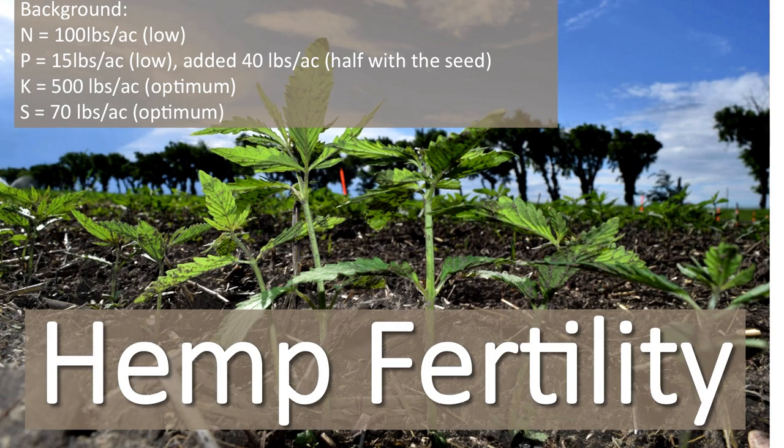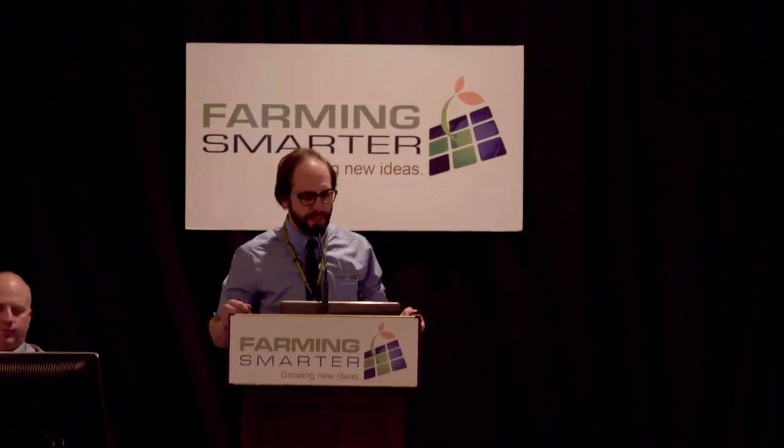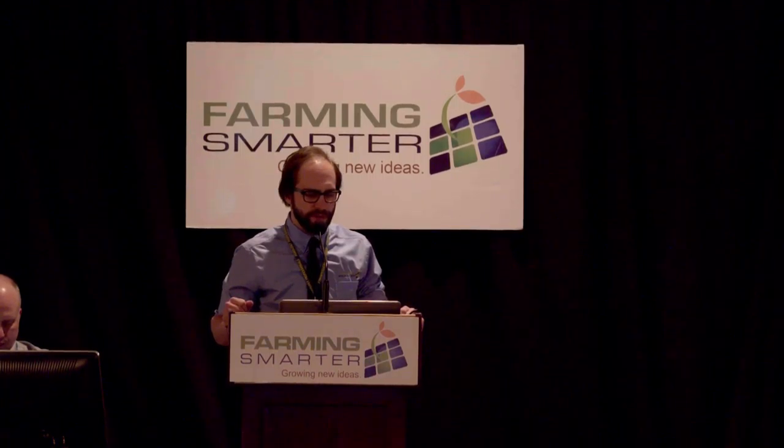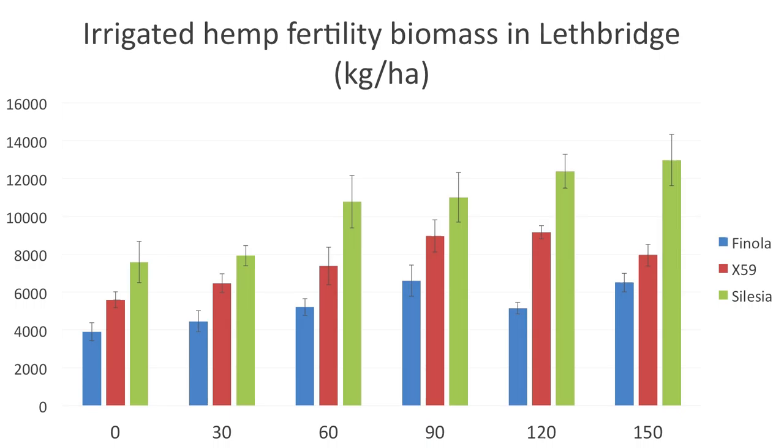Our first trial is a hemp fertility trial. We had about 100 pounds of background N at our site and grew this irrigated with hand moves. We had about 15 pounds per acre of phosphorus in the background, so we added about 40 pounds per acre — half with the seed and half side-banded for safety. We had sufficient potassium and sulfur. This first chart shows biomass for the irrigated hemp with three varieties: Salacea (fiber), X-59 (dual purpose), and Fanola (grain). As fertility increases, we get a nice response until about 90–150 kg per hectare, then things start to taper out.